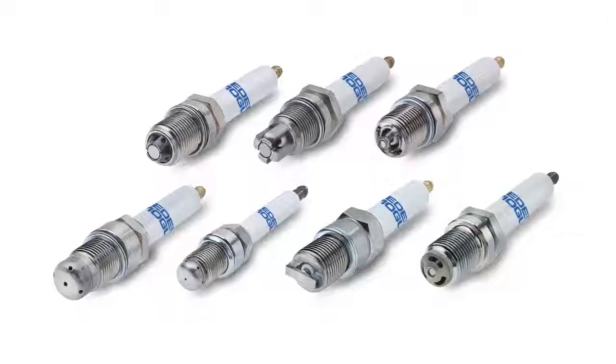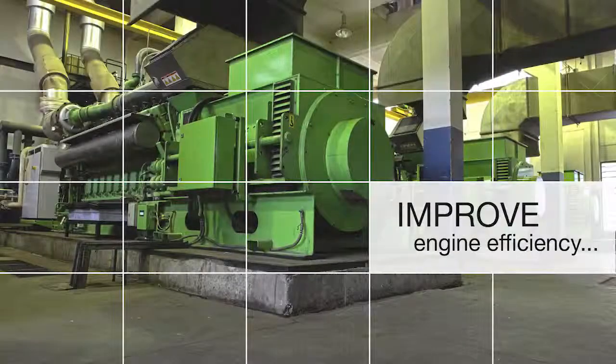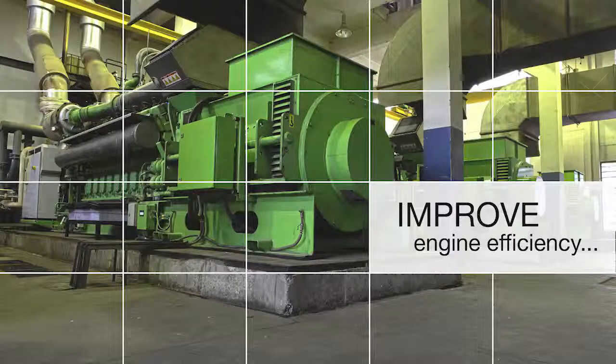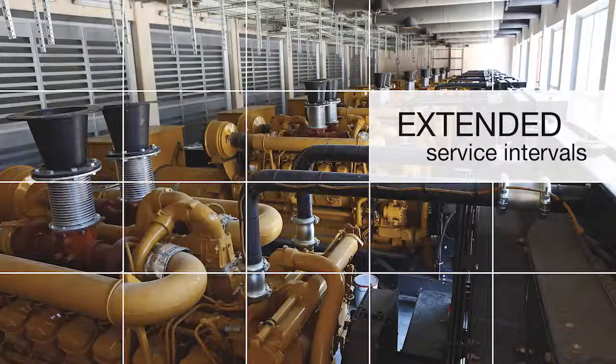Innovative technologies like Federal Mogul's portfolio of industrial spark plugs allow manufacturers to improve engine efficiency by increasing combustion pressures and temperatures without the risk of spark plug failure, enabling future generations of engines to have greater performance and capability. In addition, existing engines in the field now have the option for extended service intervals and less frequent part replacement, leading to a reduced total cost of ownership for engine owners and operators.